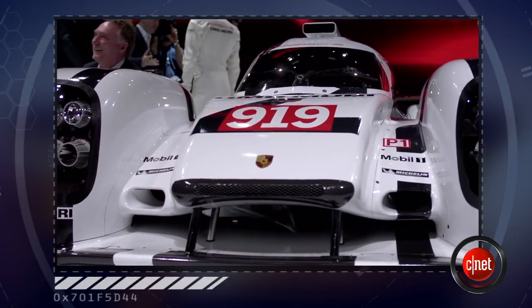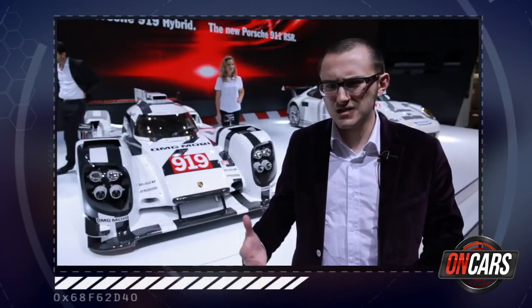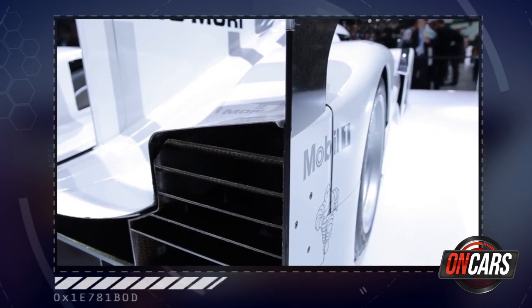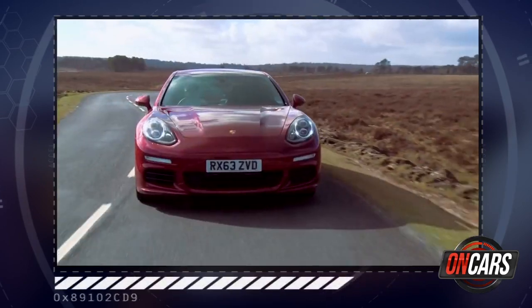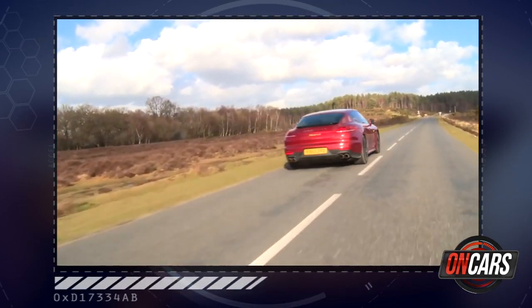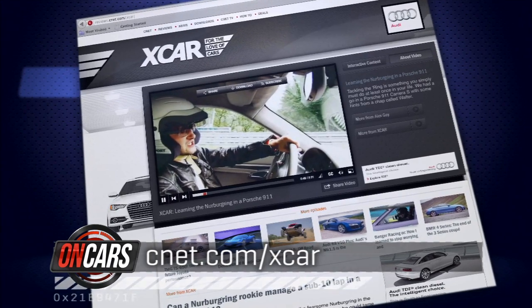Hybrid cars aren't new in endurance racing, but Porsche's been biding its time with this car. What's most interesting about it is its hybrid system, because while it's becoming the norm in motorsport, when you take a look at Porsche's road portfolio, you'll see that this has been worked on for years — take a look at the Porsche Panamera SE Hybrid. In the UK, it'll manage over 90 miles to the gallon. This is one of those instances where road and race come together for the greater good. Find more from the X-Car team of CNET UK at CNET.com slash X-Car.